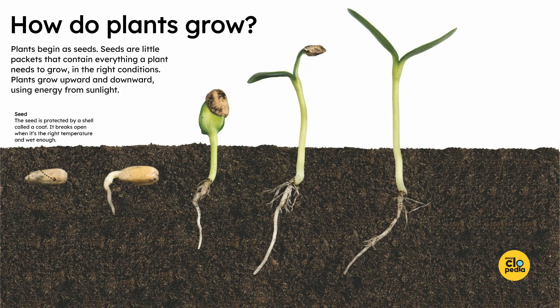Seed. The seed is protected by a shell called a coat. It breaks open when it's the right temperature and wet enough.